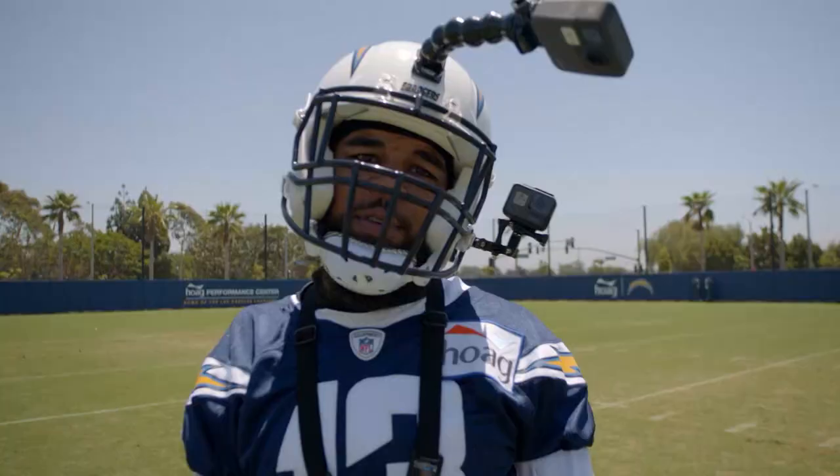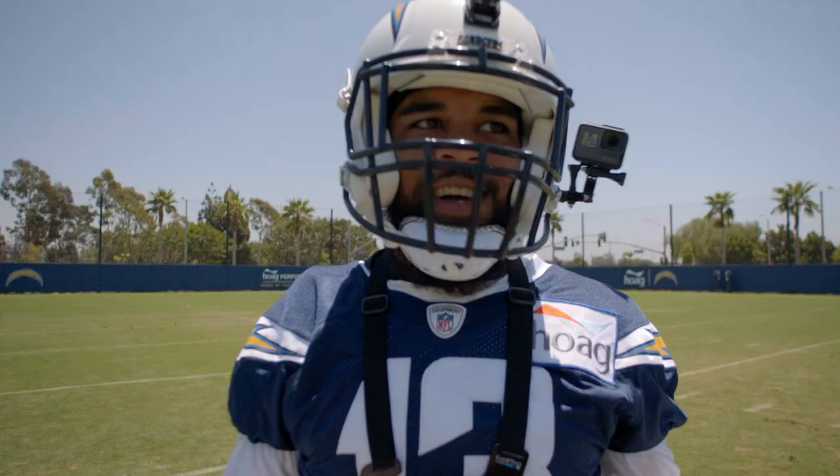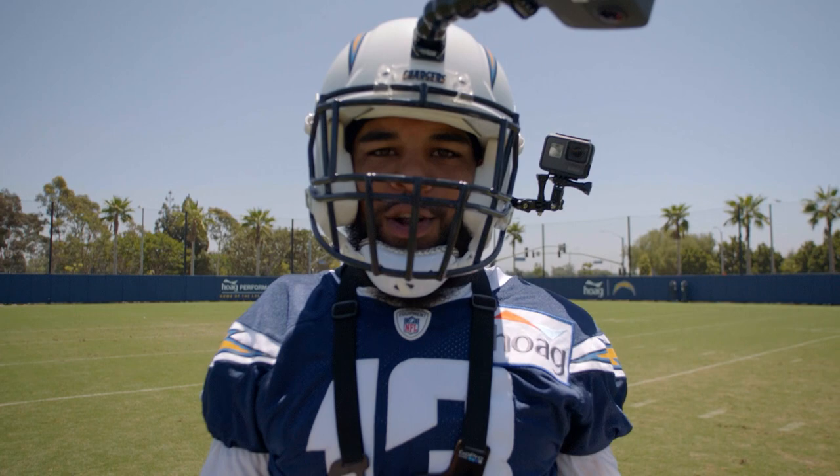Me and Philip Rivers, we have great chemistry. He's one of a kind. He knows where I'm going to be, and I know the timing that he wants me to get there. He can throw a decent ball and we'll still have that separation because I know how to get open and I know the timing to get open.